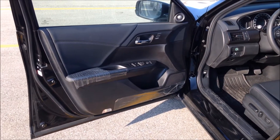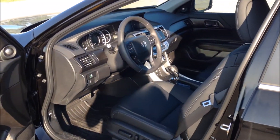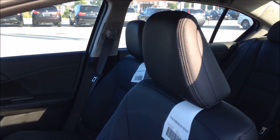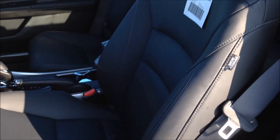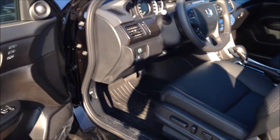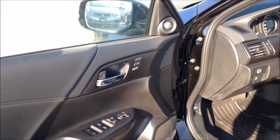The Touring comes standard with a leather interior, full power driver's seat, power windows, mirrors, and door locks. As well as two memorized seat settings.